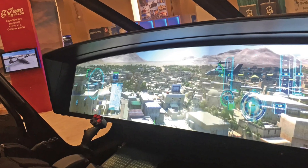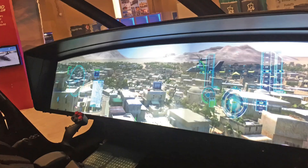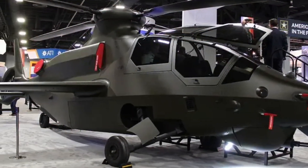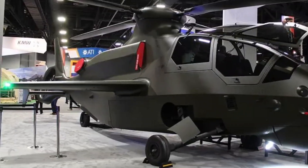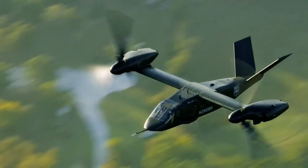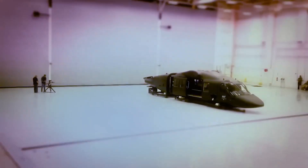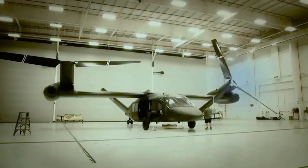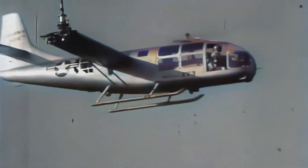The cockpit is a masterpiece of human-machine interface. Every screen, every control is designed to give pilots maximum awareness in the heat of battle. With digital displays, touch-screen avionics, and helmet-integrated targeting systems, the V-280 Valor is built to fight in the most complex modern battlefield. This is not just an aircraft — it's a command center in the sky.